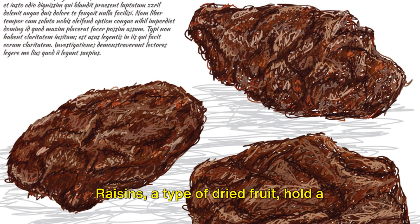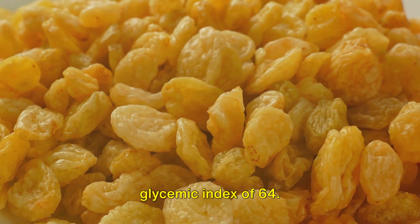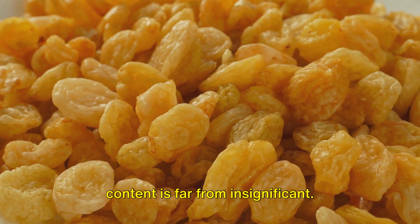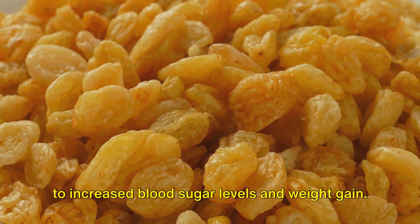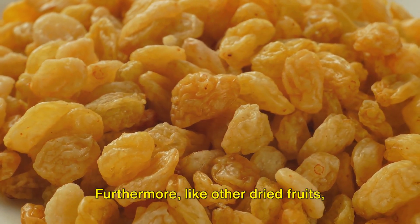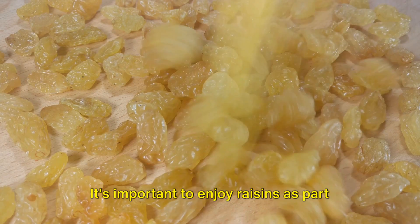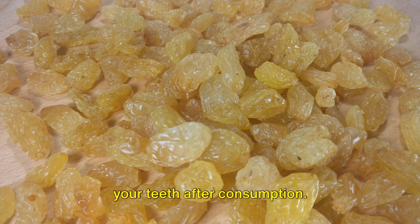Raisins, a type of dried fruit, hold a glycemic index of 64. Though they appear small, their sugar content is far from insignificant. If not consumed in moderation, they can lead to increased blood sugar levels and weight gain. Furthermore, like other dried fruits, they can stick to the teeth and lead to dental issues. It's important to enjoy raisins as part of a balanced diet, and remember to brush your teeth after consumption.